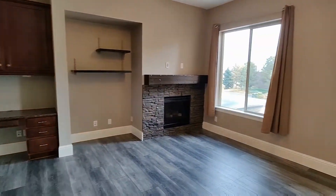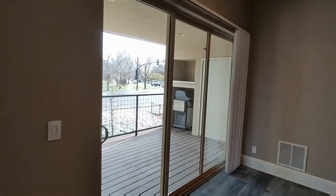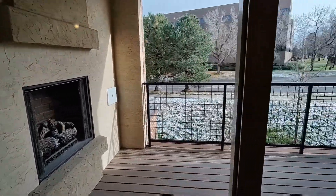This is going to be the living area, which does have a gas burning fireplace. And just off of that is the balcony — this balcony also has a gas burning fireplace as well.